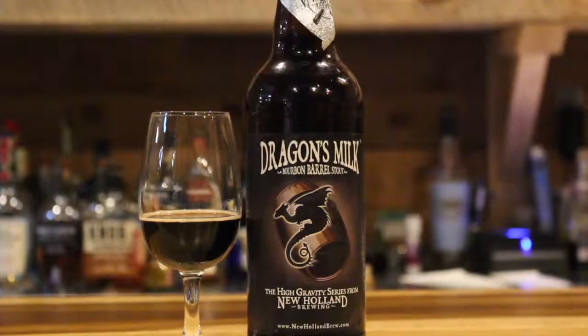Then we have the real big boy at the end — Dragon's Milk from New Holland Brewing. I have to tell you, the labels are incredible. They get so creative these days.